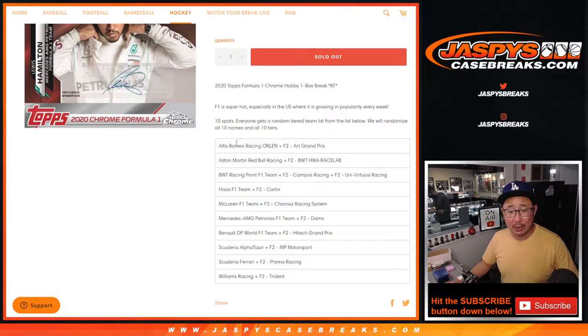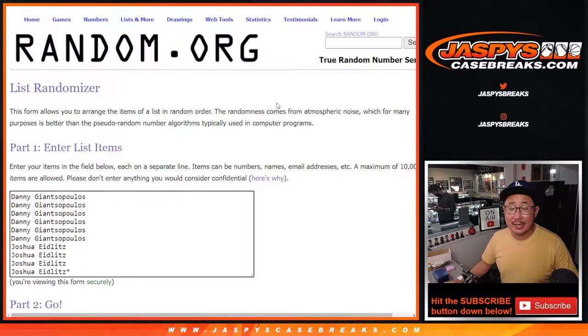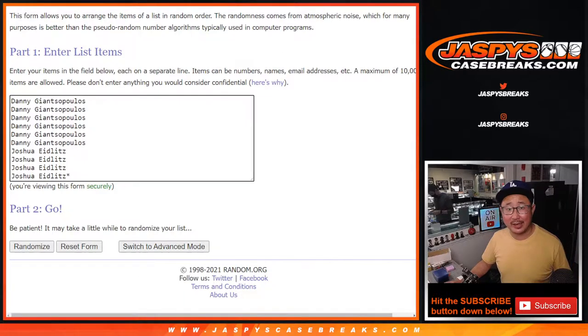Only a 10-spot break, comboed up the F2 teams with the F1 teams. Big thanks to Danny and Joshua for getting in on the action.